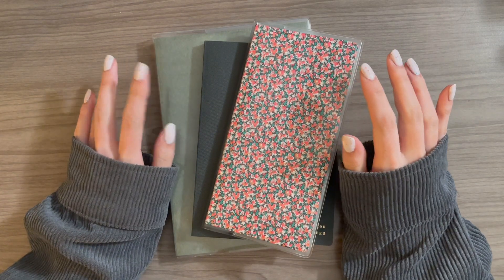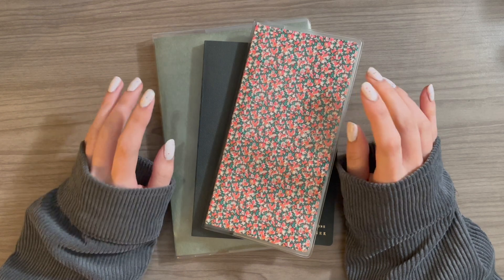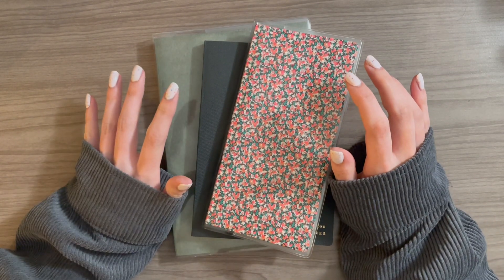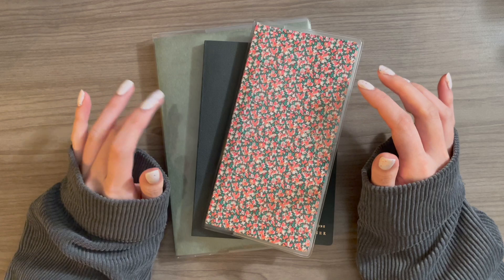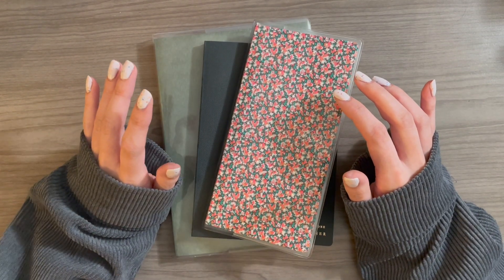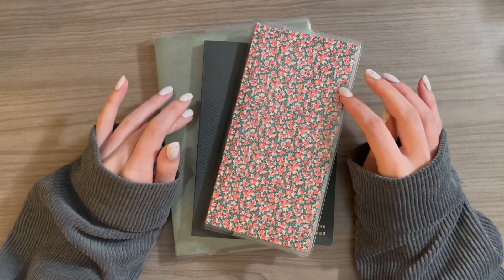Hey everybody, welcome to my channel. My name is Nicole and today I am filming my 2023 planner lineup. This is probably my most anticipated video of the year, both to film for you guys and to post here on YouTube and to watch on YouTube. I have been stalking all of the 2023 planner lineup videos that are already out and I am so excited to talk to you guys about mine.